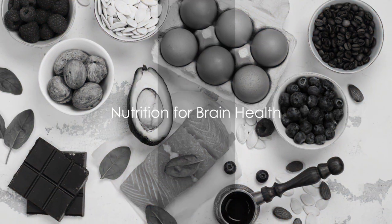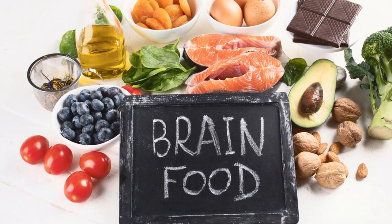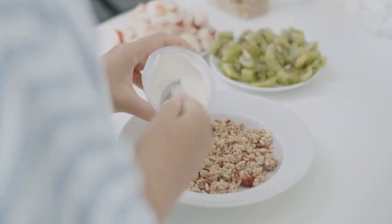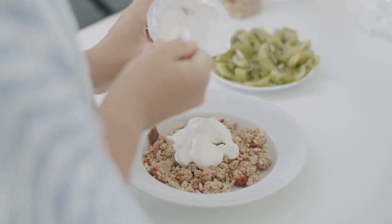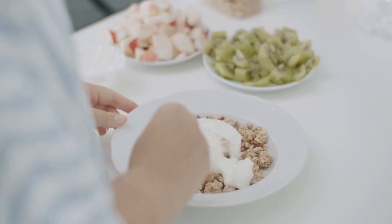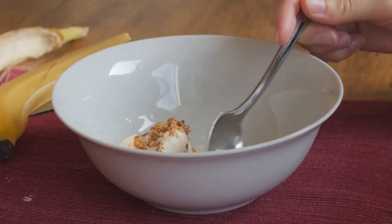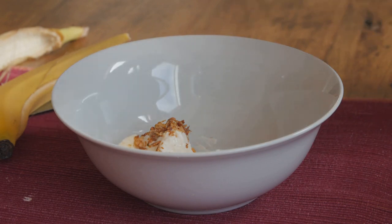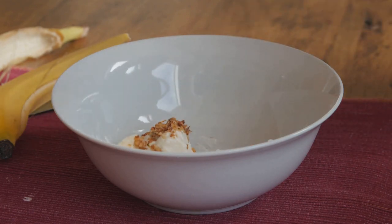Your brain, like your body, needs the right fuel to function optimally, and that fuel comes from the food we consume. Indeed, what we put in our stomachs can significantly impact our cognitive function and memory. Let's explore some brain-boosting foods and dietary habits that can help enhance your memory. Omega-3 fatty acids found in foods like salmon and flax seeds are known for their brain health benefits — they aid memory retention and improve mental performance. Antioxidants found in colorful fruits and vegetables like blueberries and spinach protect the brain from oxidative stress, which can damage cells. Complex carbohydrates like whole grains provide your brain with a steady stream of energy, facilitating cognitive processes including memory.